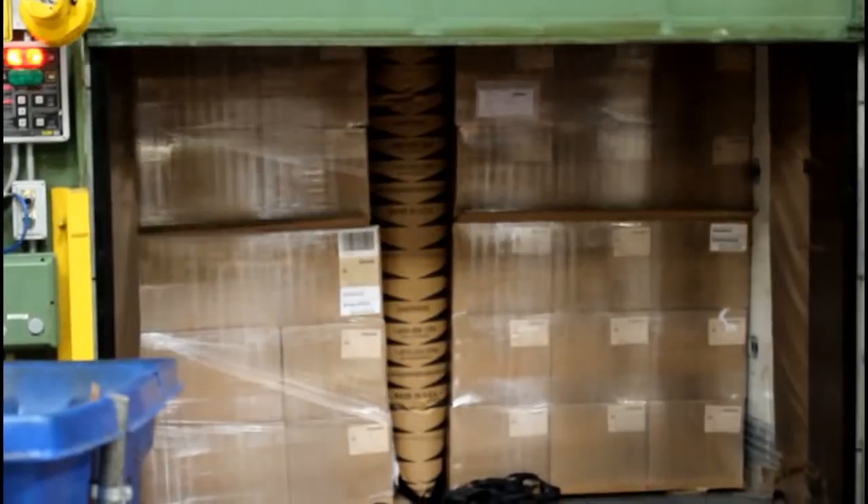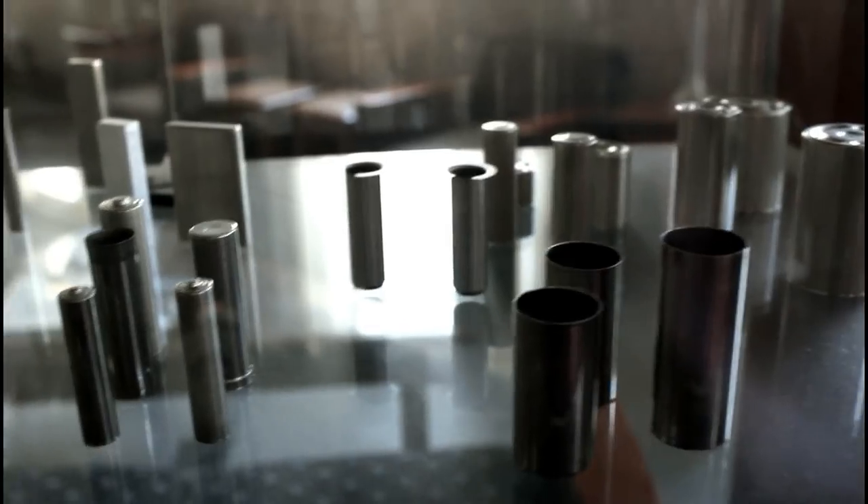They are expertly packaged and shipped around the world. Here we have Bob Padovani, the Quality Control Manager here at H&T Waterbury, on the importance of creating a high-quality product.